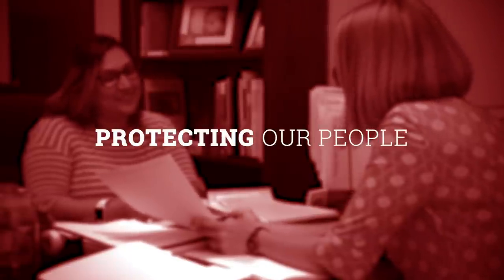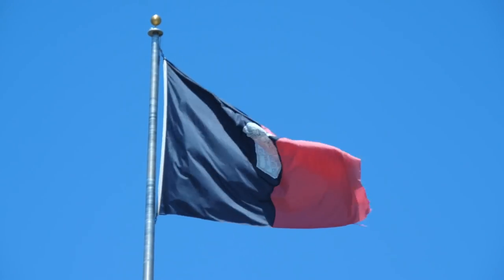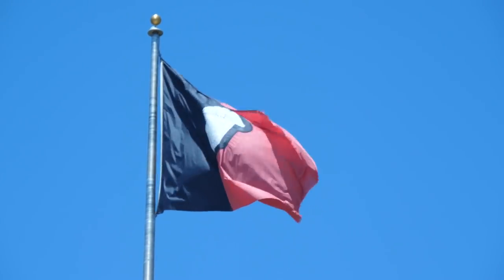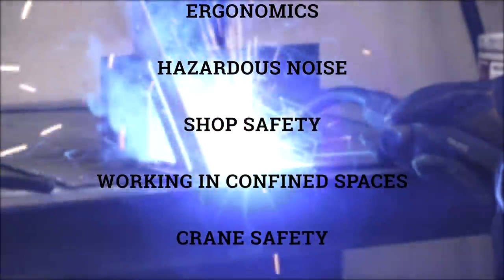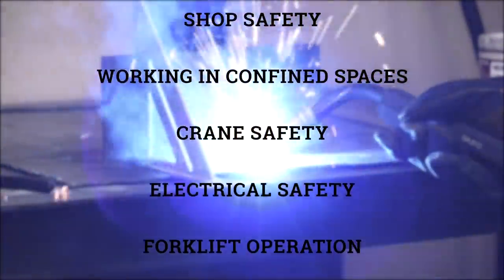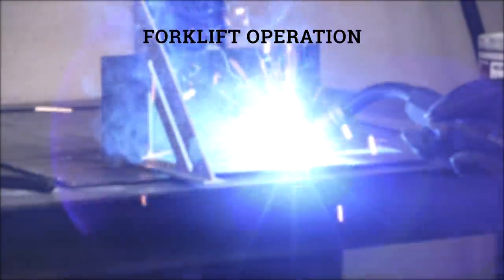Protecting our people. The university's occupational safety program covers a wide variety of issues including, but not limited to, respirator selection, ergonomics, hazardous noise, shop safety, working in confined spaces, crane safety, electrical safety, and forklift operation, to name a few.